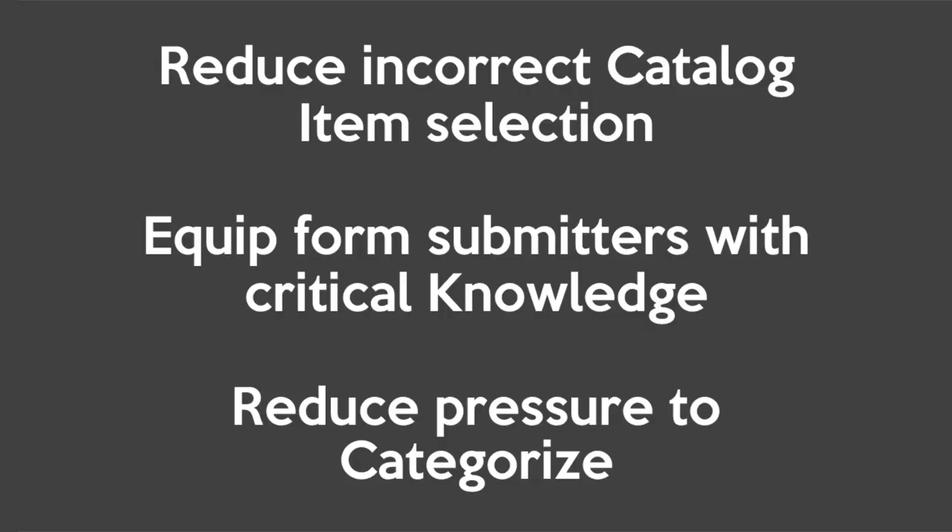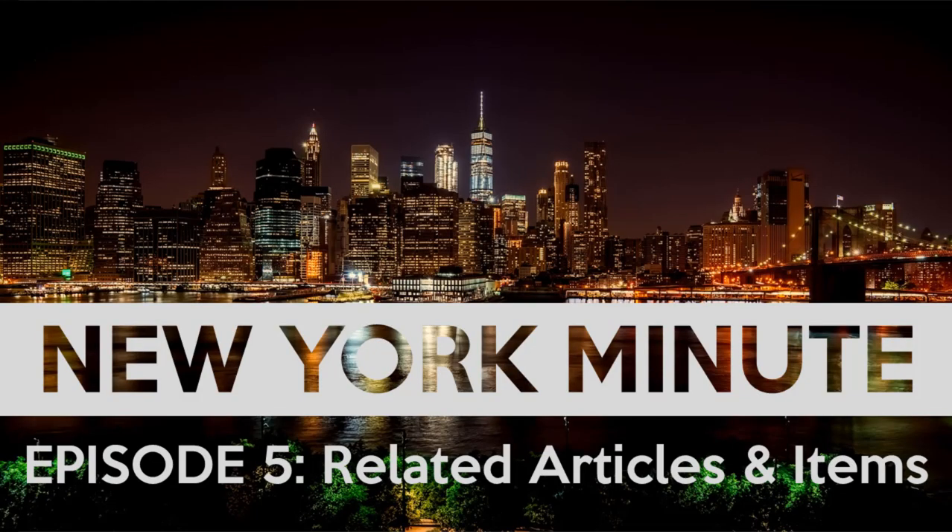So why is this a big deal? It should reduce the instance of wrong catalog selection. It should also put critical information in front of the users of complex forms. And it should also reduce the pressure to categorize — because seriously, categories. Also, unlike big ticket features, this is valuable to 99% of the ServiceNow community immediately.